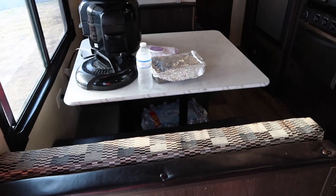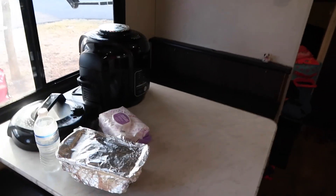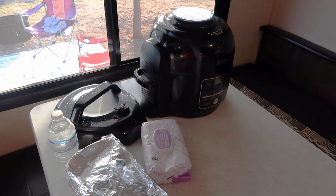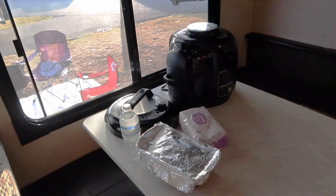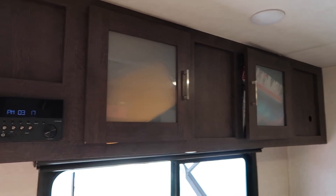Here we have the dining room. This also converts to a bed, however we rarely do that. I also brought my Ninja Foodi. If you do not know what this is, I highly recommend looking it up. It's an air fryer, pressure cooker, slow cooker — basically all in one. It has pretty much replaced my kitchen.